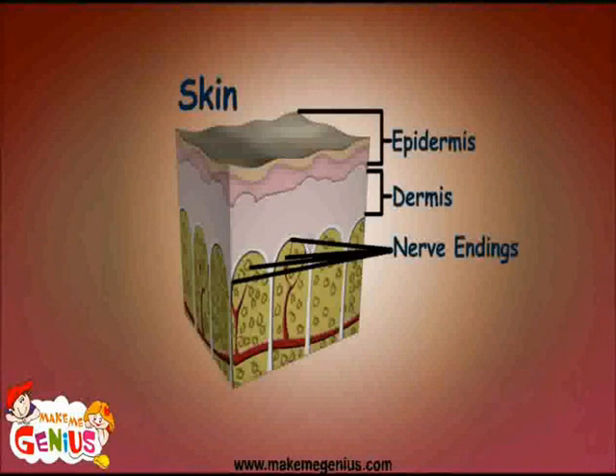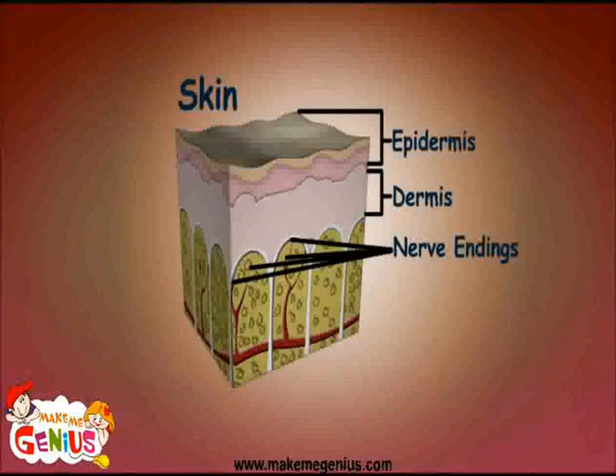Skin is where it all starts. Your skin has many layers. The innermost layer is called dermis. Dermis has millions of nerve endings. These nerves can send and receive information to your spinal cord and brain. The spinal cord and the brain can tell you what to do next.